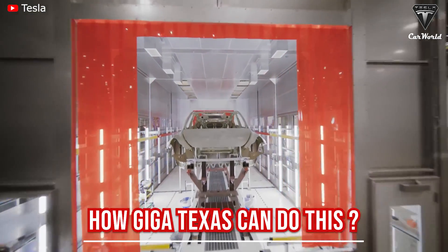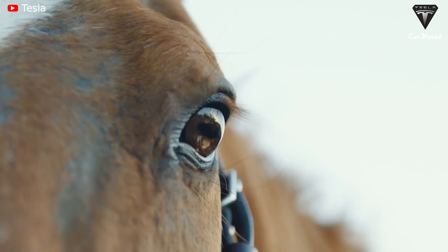So, how can Giga Texas reach such a large output? Stay tuned to find out.